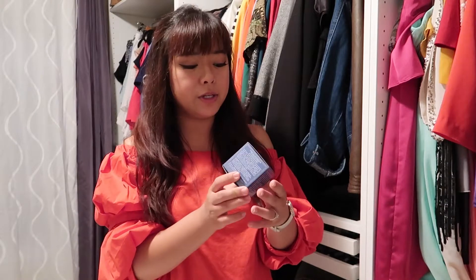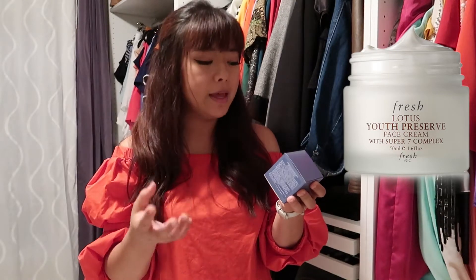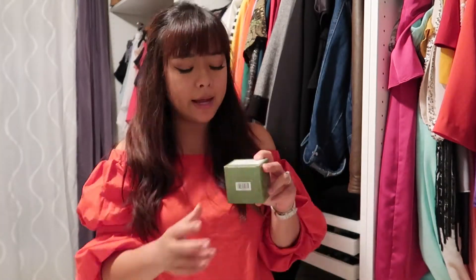First up is my skincare. I usually use this moisturizer — it's from Fresh. They have so many kinds of moisturizer, and I like the Lotus one: the Fresh Lotus Youth Preserve Face Cream with Super 7 Complex. I've been using this for a couple of years already and I really love it. It's light and not too expensive. I like the Rose one better for the smell, but I see better results when I use the Lotus one, so that's why I keep buying it over and over again. I think I've bought more than 10 bottles already.